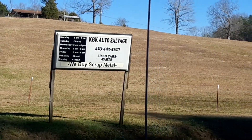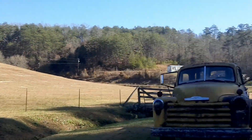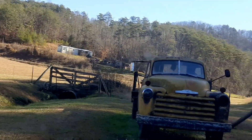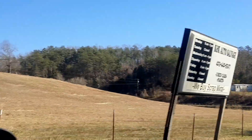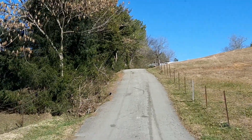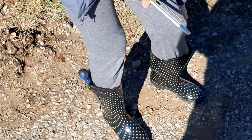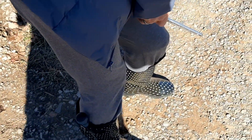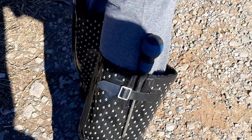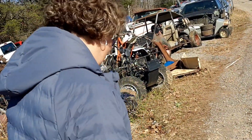Where are we at? K&K Salvage. That's a cool truck, Angel. Look at that. Look at what Mrs. PIB done. I'm at K&K Junkyard Salvage Yard here in Madisonville, Tennessee. She's doing the 007 trick. That's cool, ain't it?